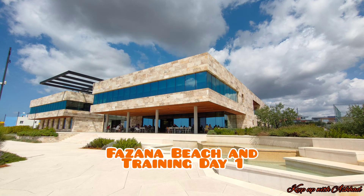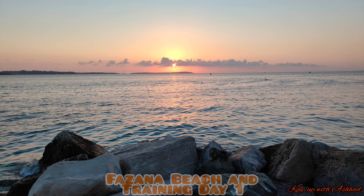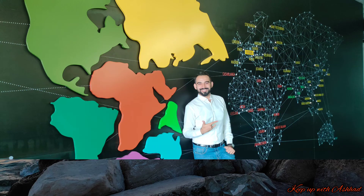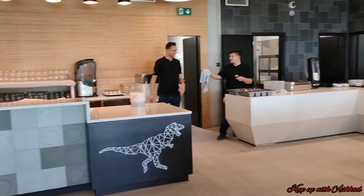A very good morning to all of you from our Pangaea campus. In today's vlog, we will take you to the beautiful Fujana beach. But before the party begins, I'll be showing you our training day as well as our gorgeous campus.